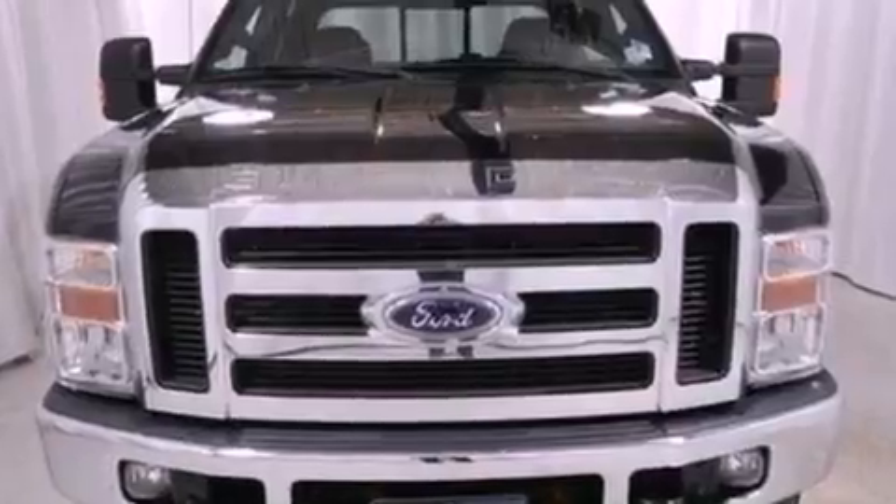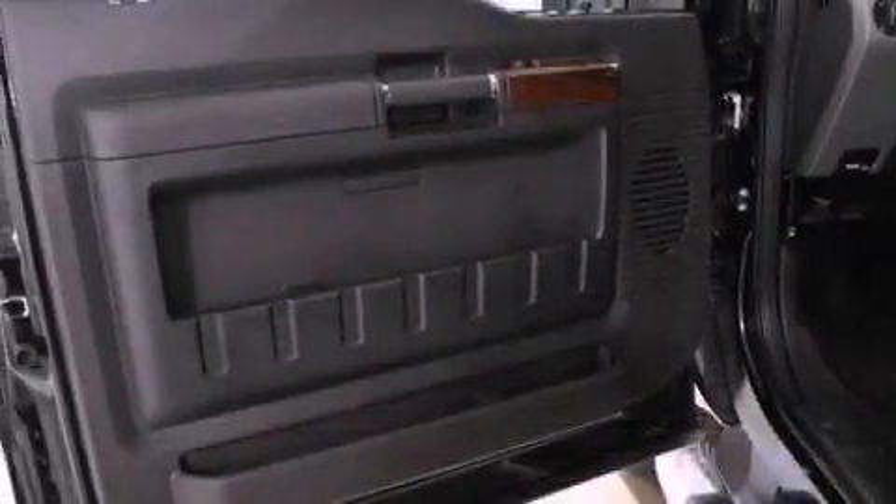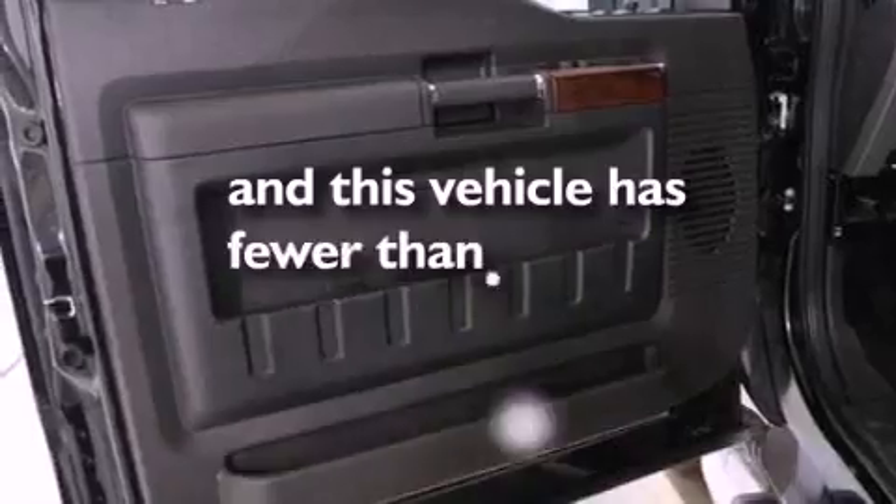12-volt power outlets, an anti-lock braking system, air conditioning, and this vehicle has less than 19,000 miles.